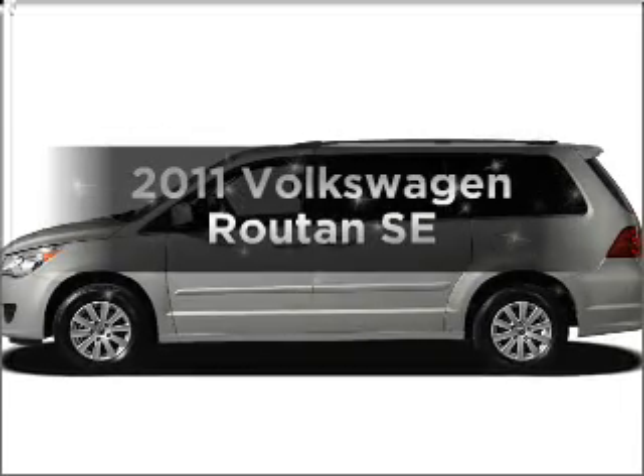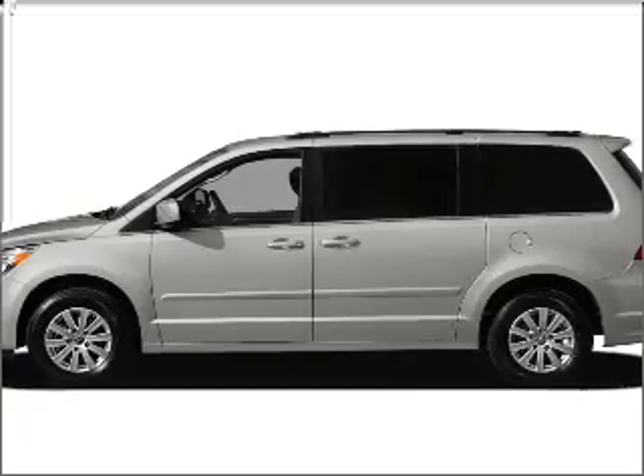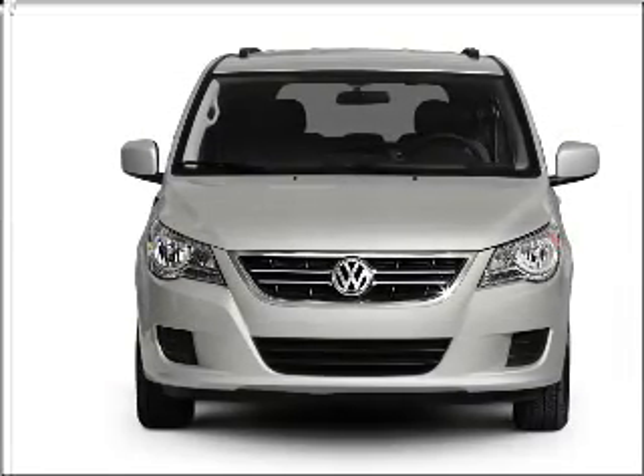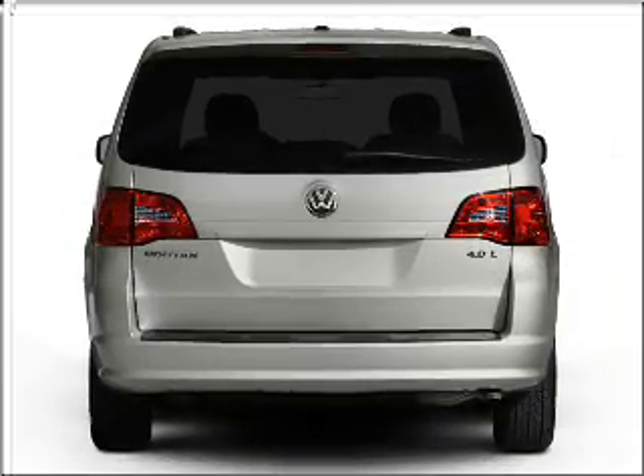Check out this 2011 Volkswagen Routan. If you're looking for a first rate auto, this one could be yours today. With a reliable six cylinder engine that responds smoothly to its six speed automatic transmission, premium wheels give a more luxurious look.